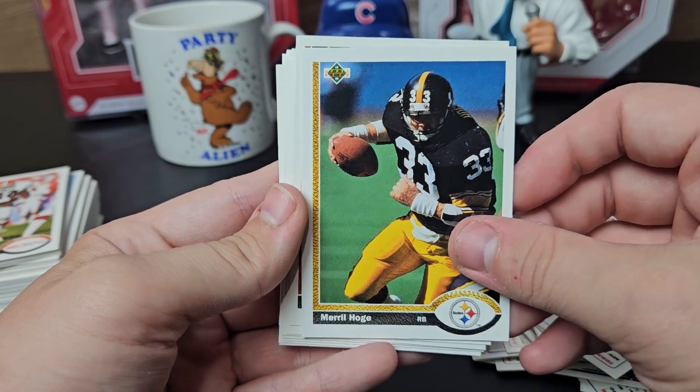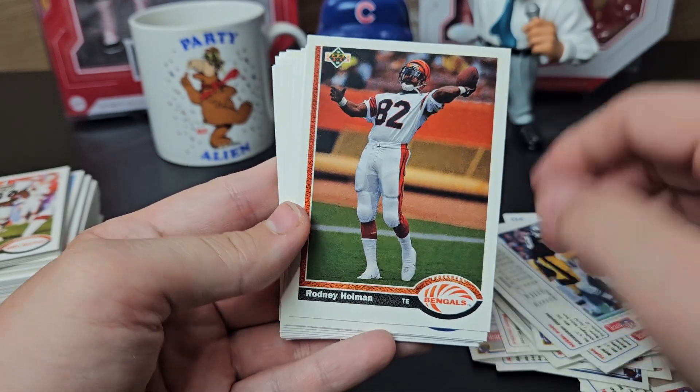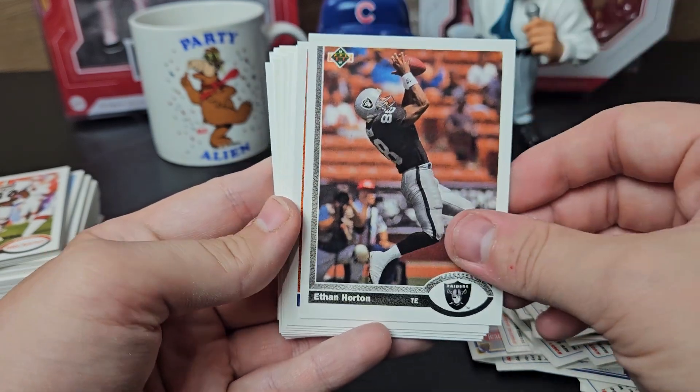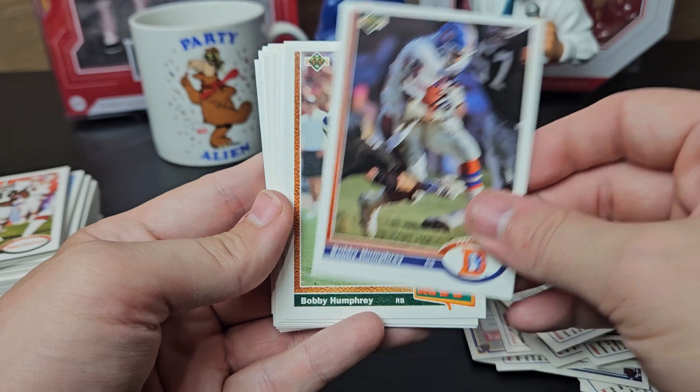Tommy Hodson, Merrill Hodge — I got him back pretty quick actually, back in early summer. Ronnie Holman, Rodney Holman, Mark Horan, Ethan Horton, Bobby Humphrey.